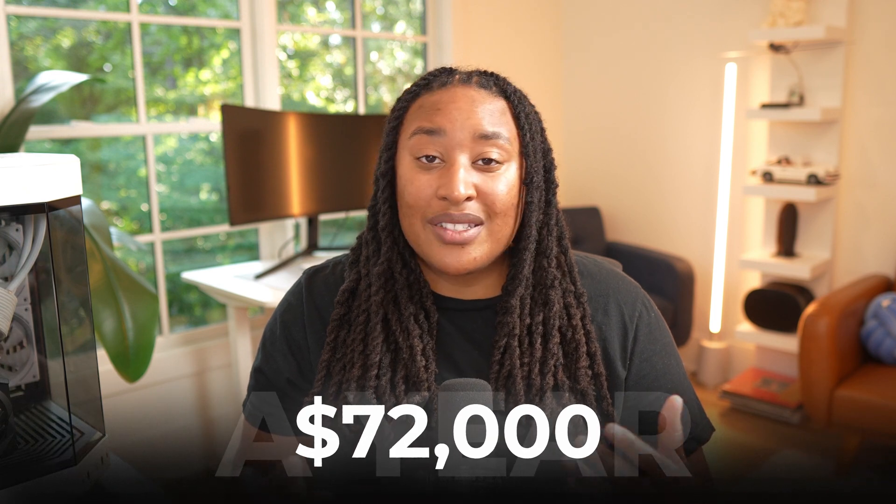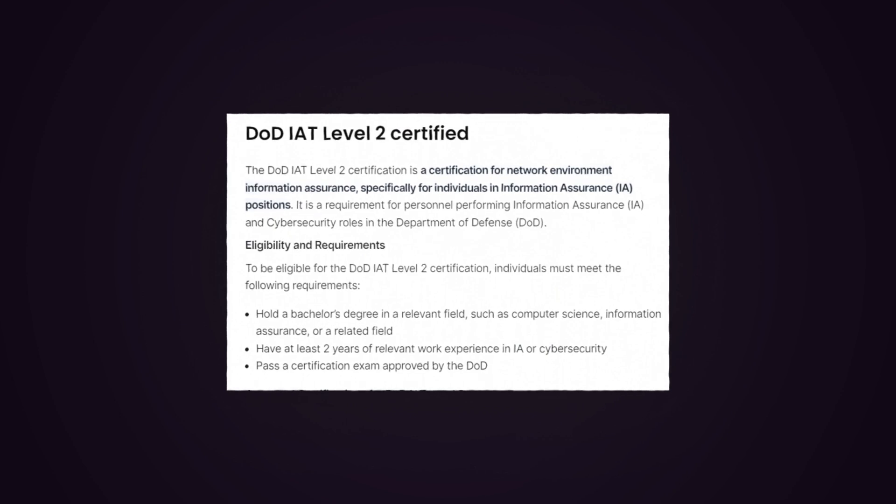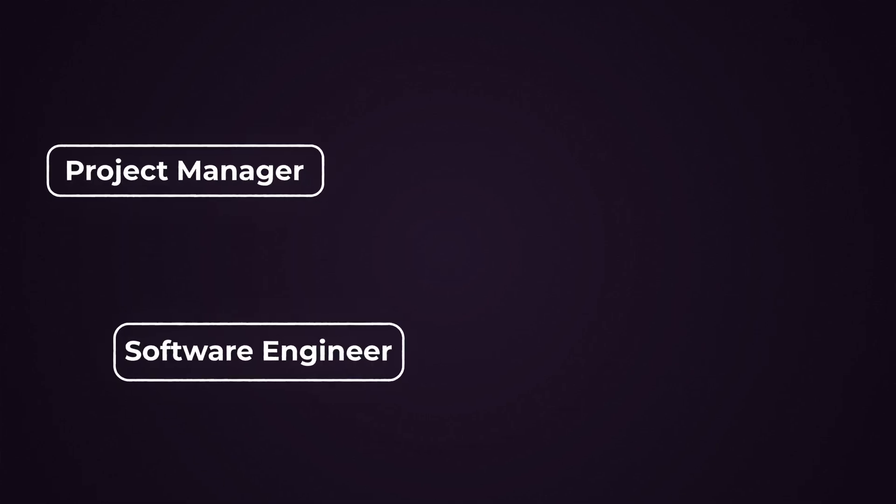The Security Plus certification can add so much value to your career. For me, it allowed me to double my tech salary going from $72,000 a year to $140,000 a year because it opened up so many different job roles. If you look at GovTech job descriptions, you might see something that says you must be DoD IAT Level 2 certified — and basically all that means is the Security Plus. In GovTech, they're pretty much making everybody get the Security Plus, whether you're a project manager, software engineer, cybersecurity professional, or help desk professional.